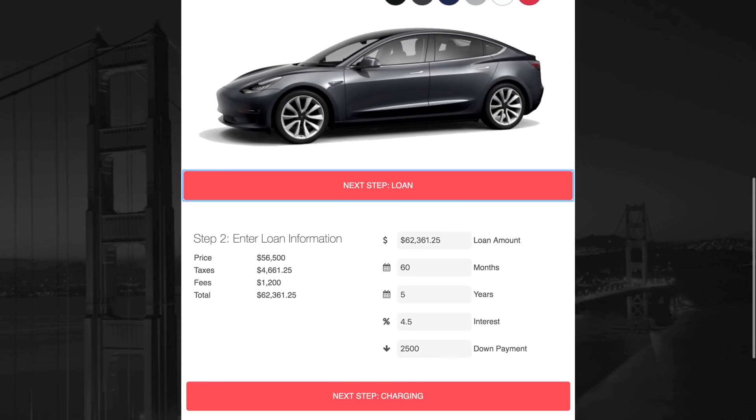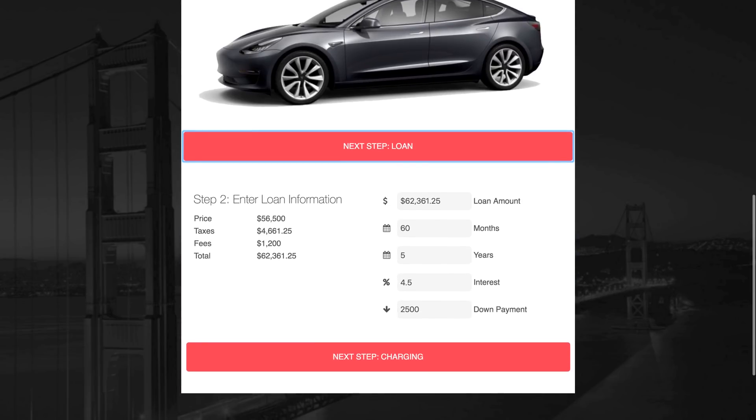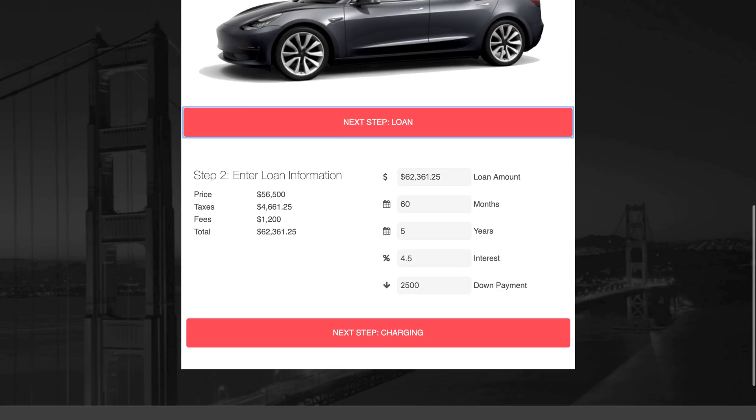Next, you'll enter your loan information. I've calculated the taxes and fees in addition to the purchase price of the car, and auto-filled that as your loan amount. If you plan on financing an amount less than that, you'll wanna update it. I've also defaulted it to the typical five-year loan term and a current 4.5% interest rate, which is what we're seeing commonly in the U.S. If either of those don't match your situation, make sure to update it before continuing.